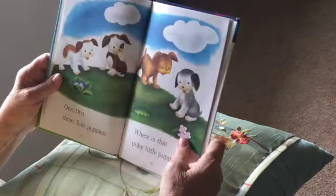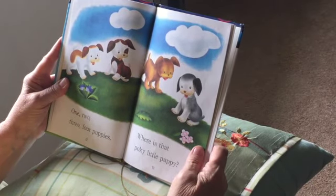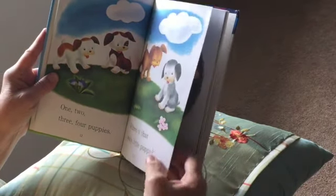One, two, three, four puppies. Where is that poky little puppy? There's only four here — there should be five!